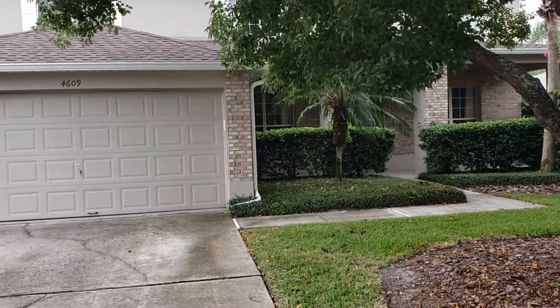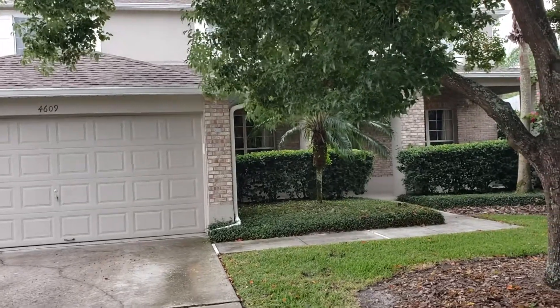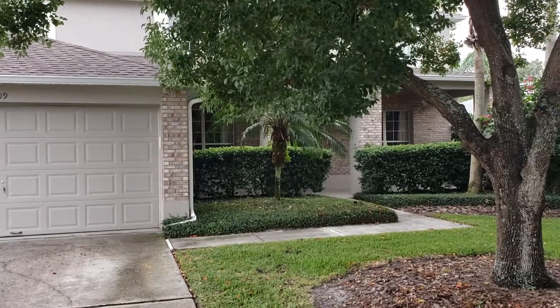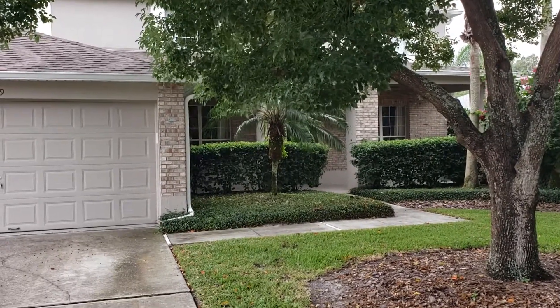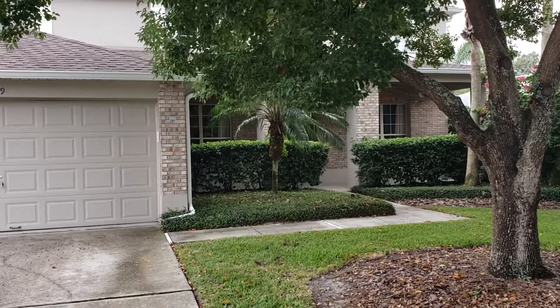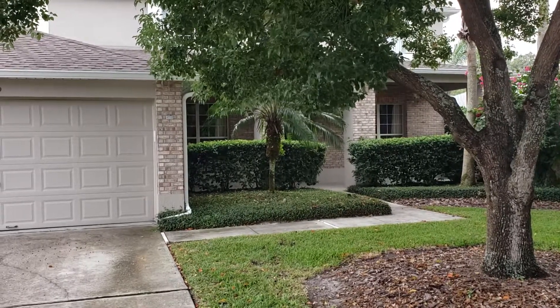It's November 8, 2019, and I'm RE-MAX Realtor Wes Garrison with the Garrison Brothers here at RE-MAX Town & Country. Here we are presenting you with another video tour for 4609 Jetty Street, Orlando, Florida 32817 in the Georgia Cove subdivision.